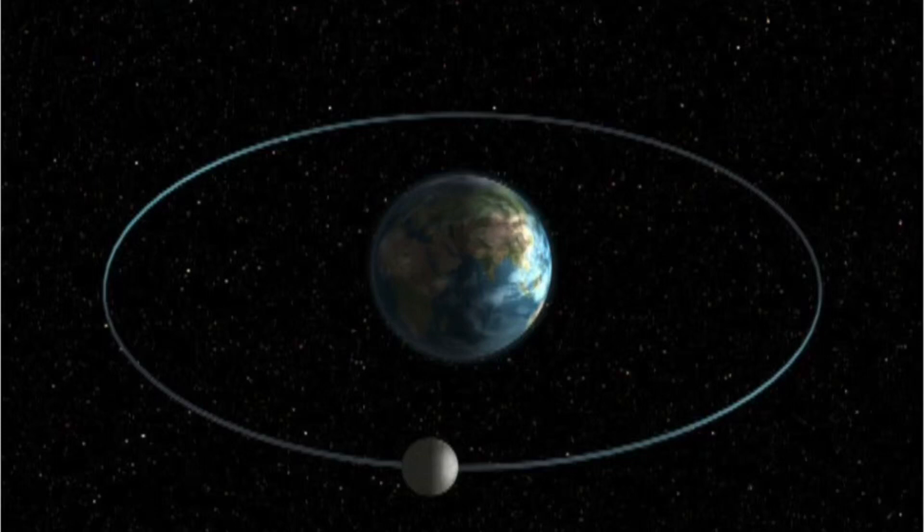Just like the Earth rotates on its axis and orbits the sun, the moon rotates exactly once as it orbits Earth exactly once. This remarkable feature keeps the same side of the moon always facing Earth. That means we never see the back of the moon when we look up at the sky.